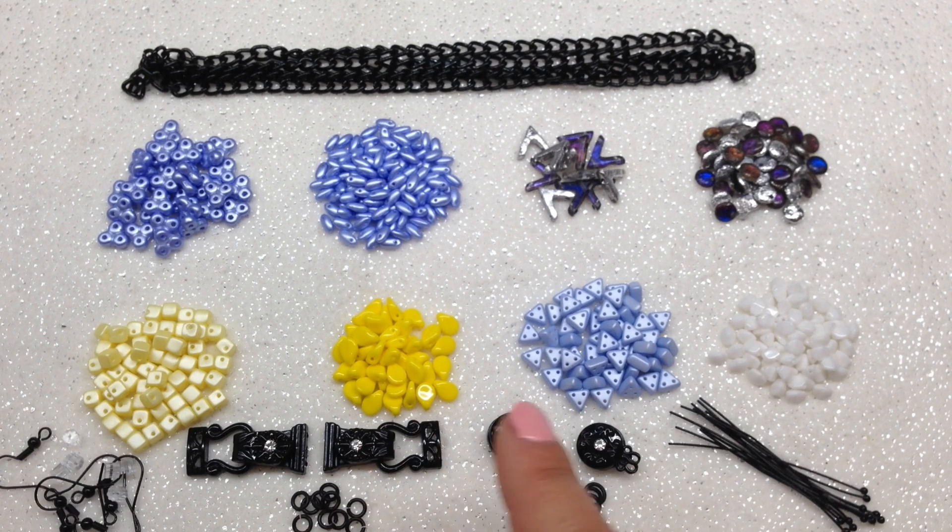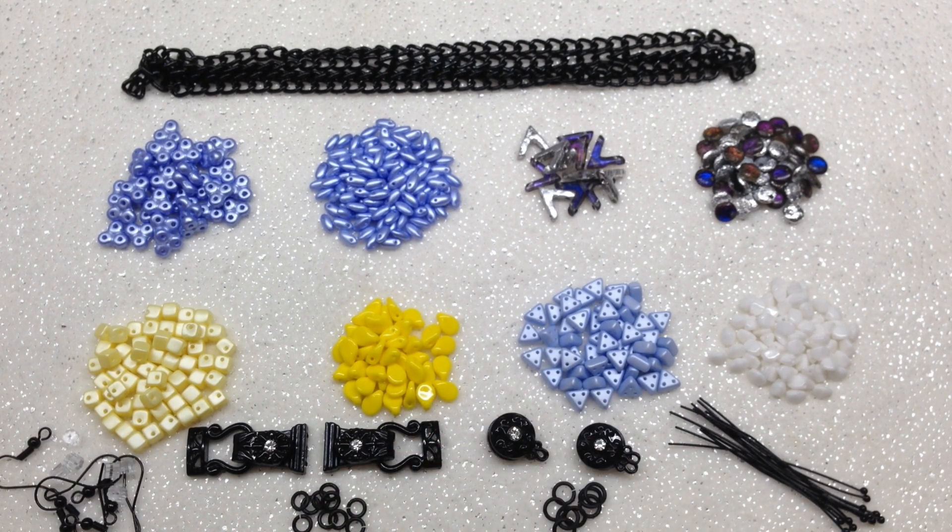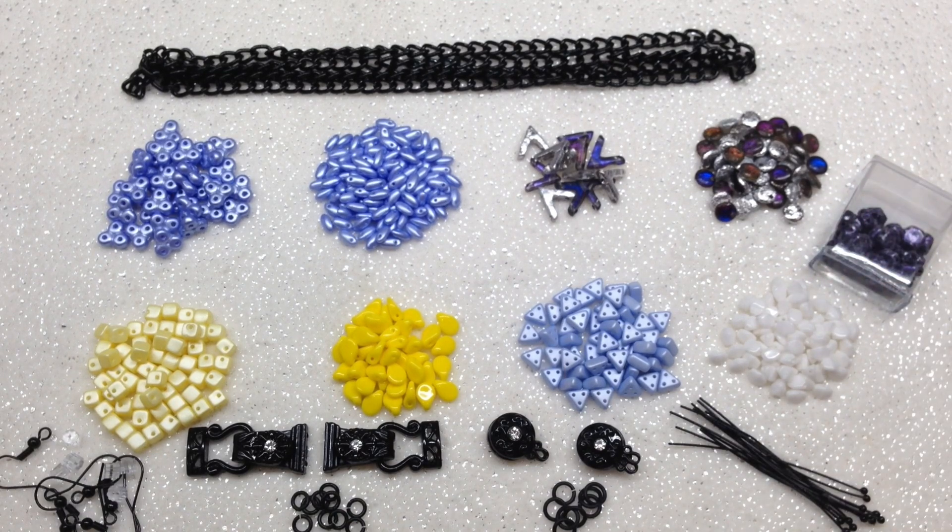I think black will be a challenge for most beaders since it's not as common to have black findings in your stash. But remember — you could combine it with gunmetal tones or silver; you don't have to match exactly. Black is a neutral that can go with a lot of things, so if you got black findings and you're disappointed, don't write it off right away — sometimes things can surprise you.